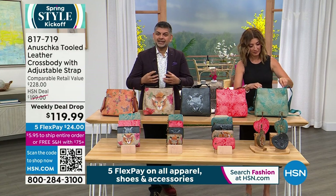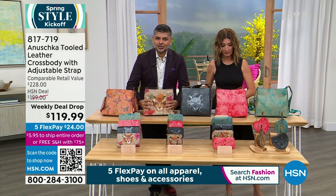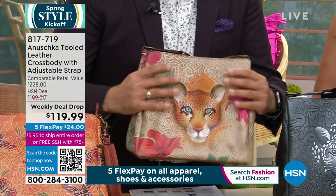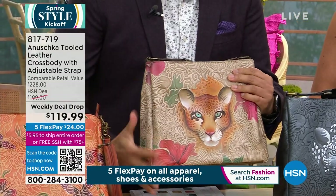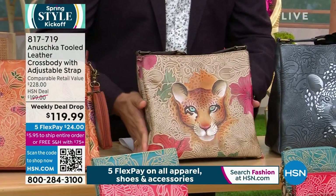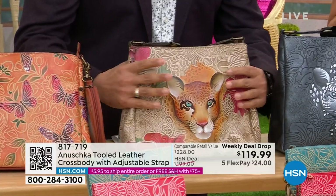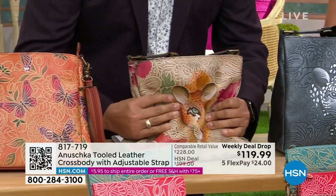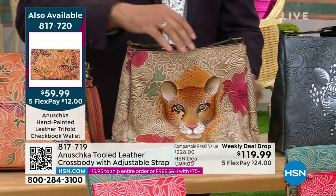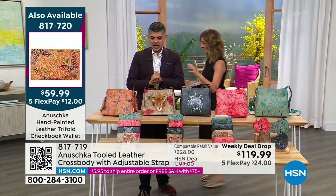This is all done in the traditional Anushka top-grain leather, done in the vegetable tanning style. That means it's going to age differently — it becomes softer when you get it home. At first it has a little more structure, but as you use it, it becomes softer and softer. It's so pliable and has that vintage style, so you're really going to enjoy that timeless aging. These are hand painted, top grain genuine leather, top grain cowhide — collector's items — and they're never a hundred dollars off retail.